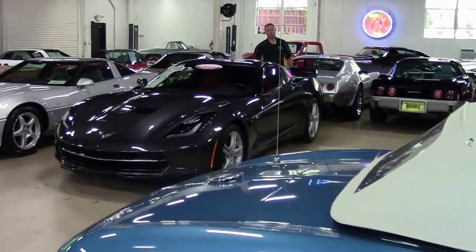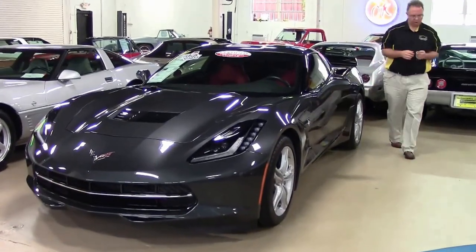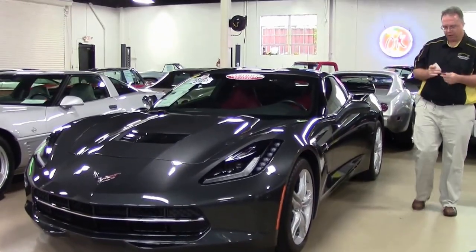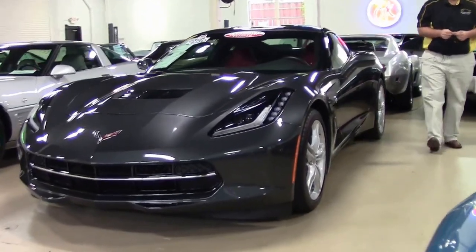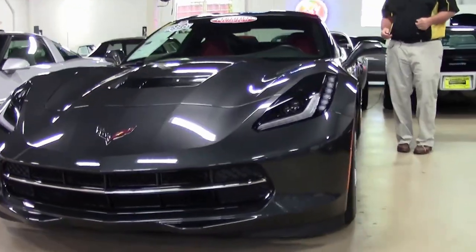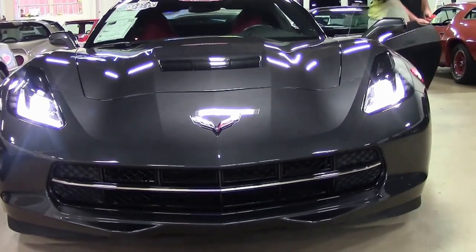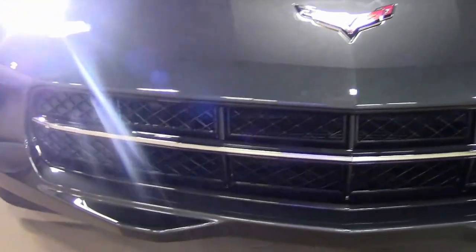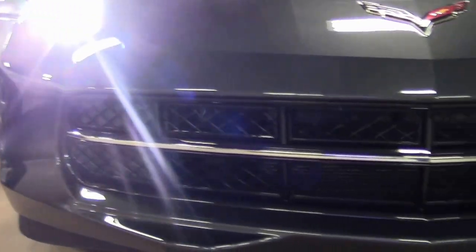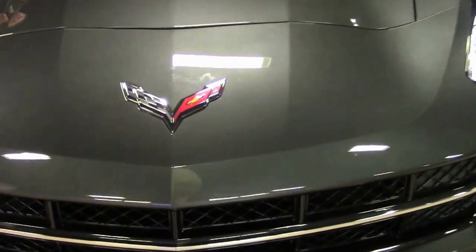This is a Watkins Glen Grey 2017 Stingray Coupe. Corvette likes to change up their colors, and if the buying public does not order more than 1%, we do see the colors change, or if the paint isn't correct or they're having trouble, they'll change the colors. We obviously went from Shark Grey to Watkins Glen Grey — this is a little bit darker grey. Beautiful car.